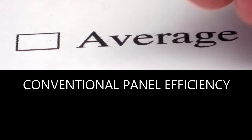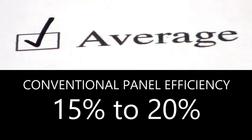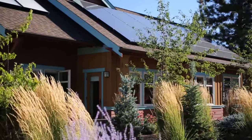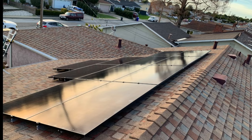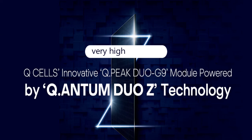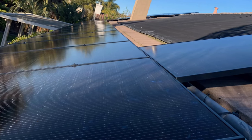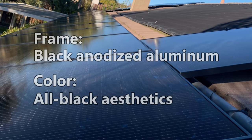Most solar panels in the industry have an efficiency between 15% and 20%, with some reaching up to 22.8% like SunPower. Q-cells panels range from 20% efficiency — for example, the Q-Peak Duo XL G9 — making them high efficiency but not the most efficient on the market.